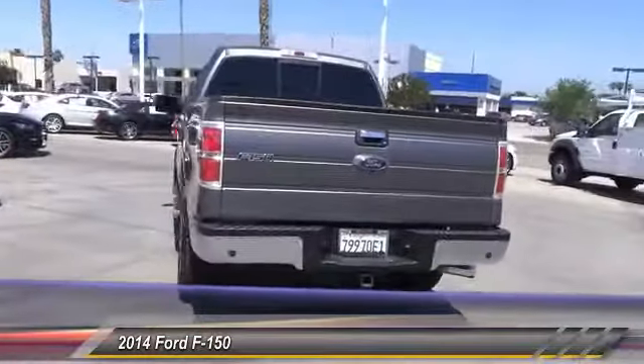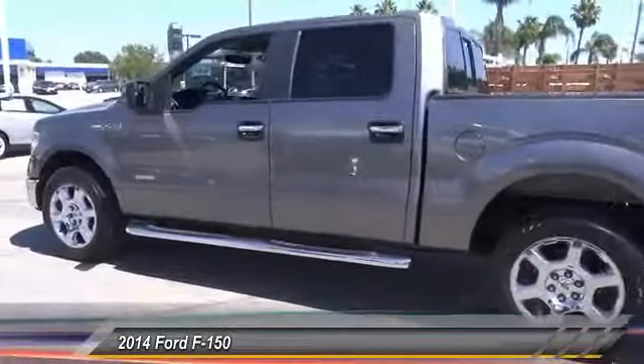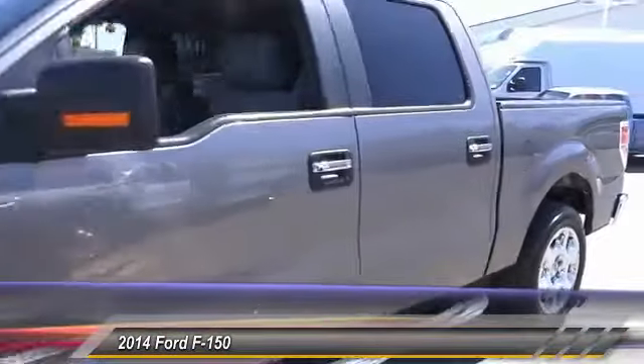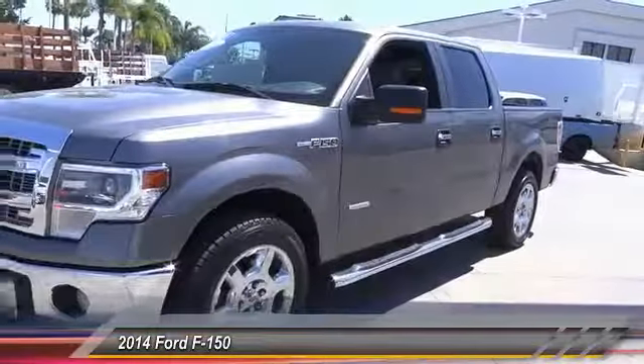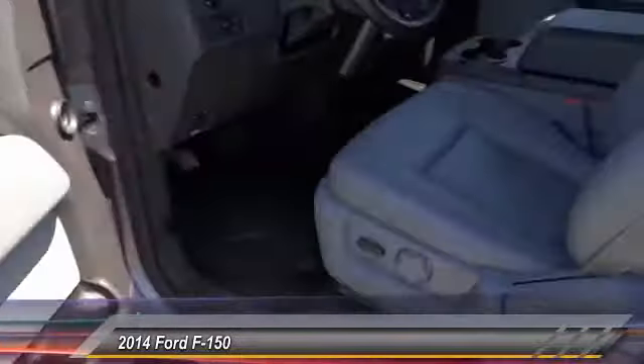Here are some of this vehicle's great options: power driver's seat, anti-lock brakes, backup camera, air conditioning, Bluetooth, driver airbag, alloy wheels, cruise control, bed liner, and power windows. This vehicle offers reliability and good looks at a great price, so come in and take a test drive today.